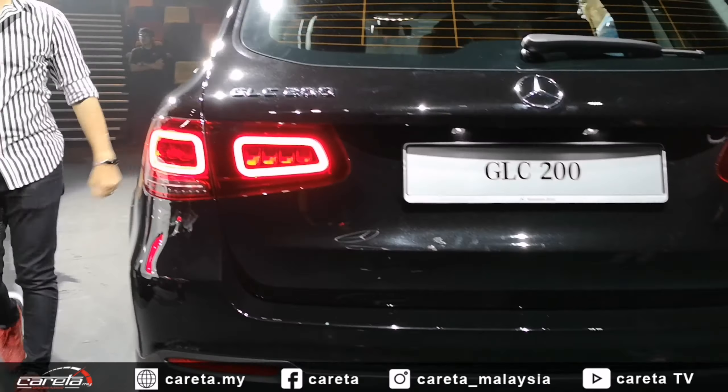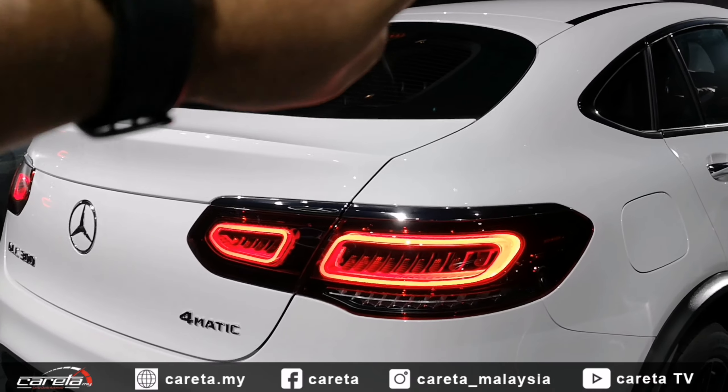Untuk GLC 300 dan GLC 300 Coupe juga, ini membawakan rekaan yang lebih kurang sama — rekaan lampu berkembar. GLC Coupe pula mempunyai garisan bumbung yang lebih rendah.